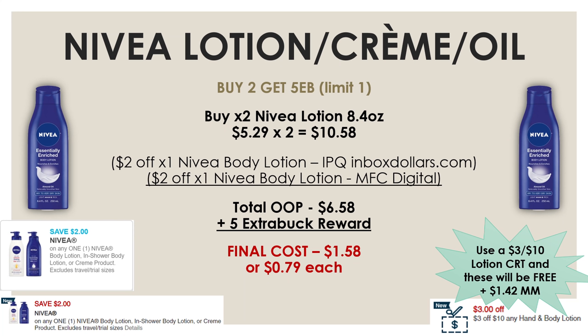Besides the printable coupon, use a $2 off one Nivea Lotion manufacturer digital from the CVS app. After both coupons, your total out-of-pocket is $6.58, and you'll get back the $5 extra buck reward, leaving a final cost of $1.58 or $0.79 each. If you have that $3 off $10 lotion CRT, this becomes a freebie and a moneymaker.